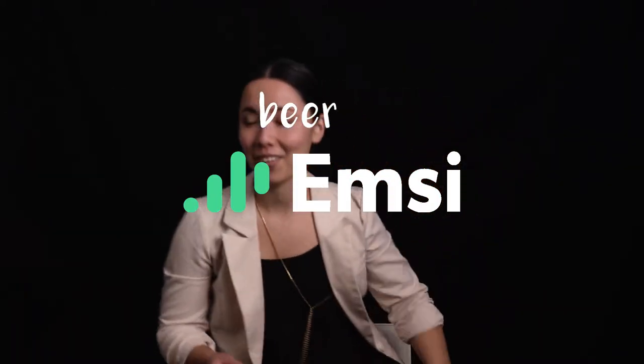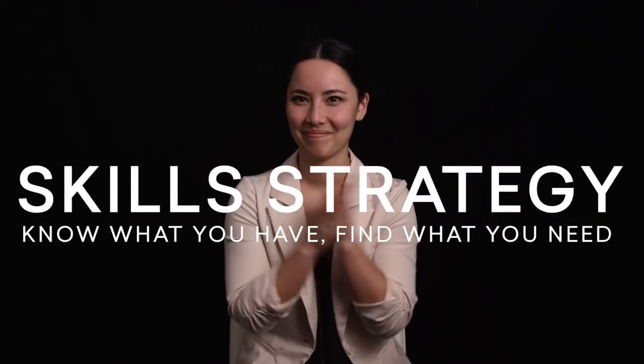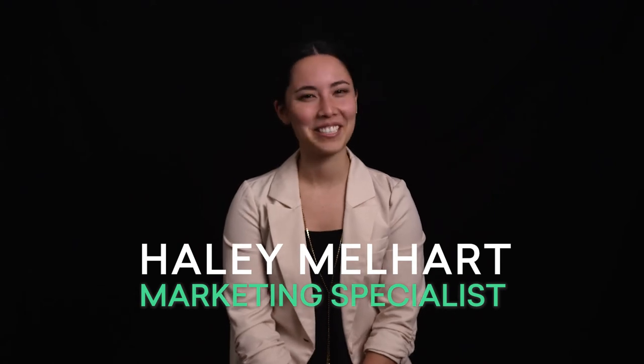You guys have glasses or without glasses? I'm not nervous. Yes, I am. Hey, I'm Hailey, and I have no idea what I'm drinking today. Oh, we're tossing it. Okay. So today we're drinking 3Z Does It, a Hazy IPA. This is a toast to March Madness.